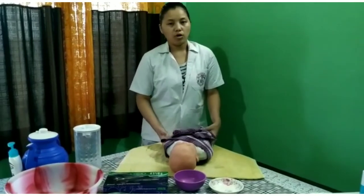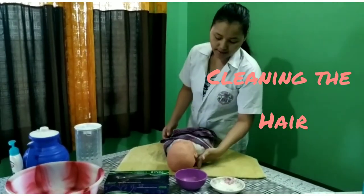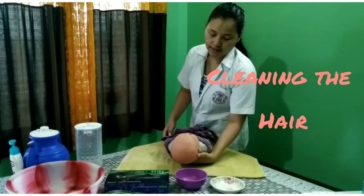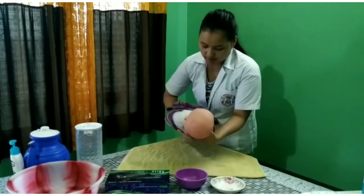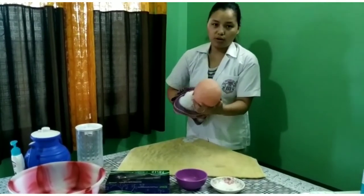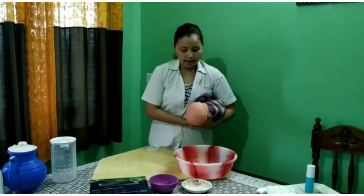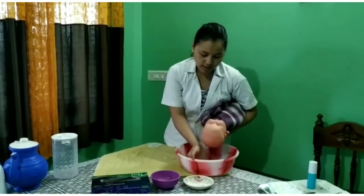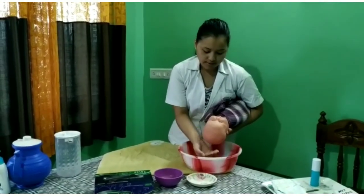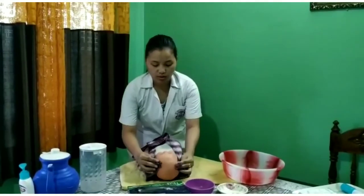Carry your baby in the football hold position, which means placing your left hand under the neck and head to support them, and putting your right hand under the back of the baby's body. Hold the baby tucked inside your armpit and tilt the baby's head over the bath basin. Wash the baby's hair by gently pouring water over the head, then dry the hair with a towel.